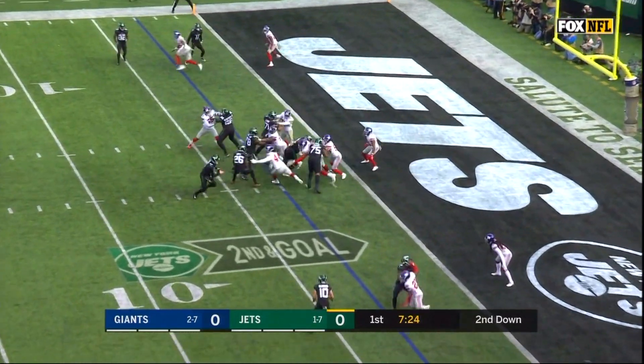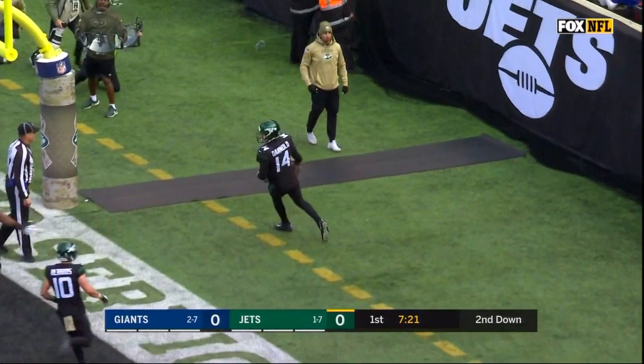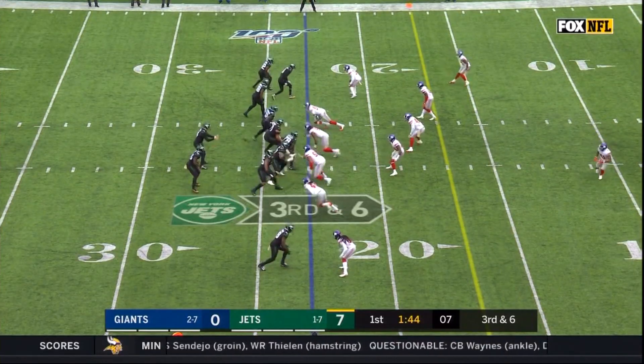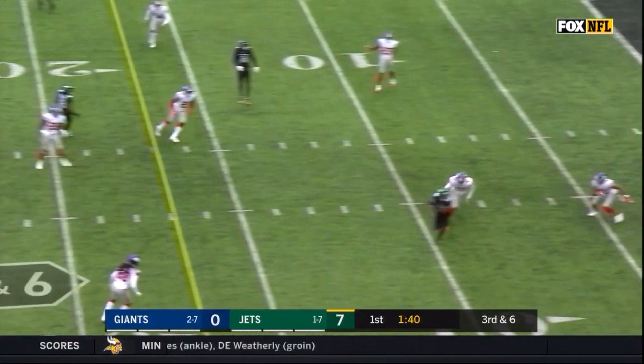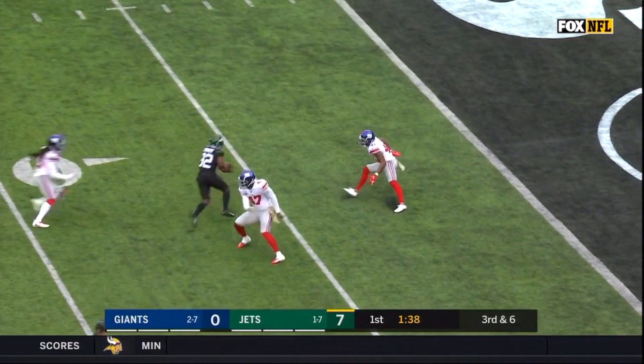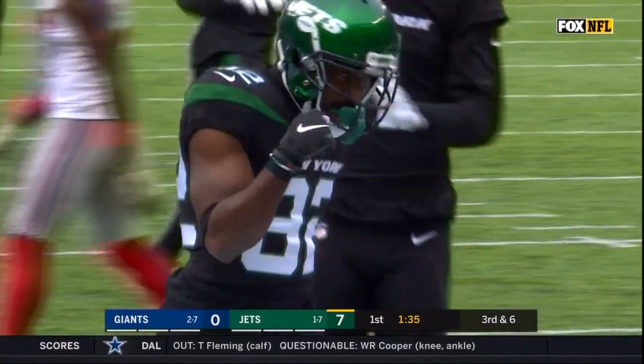Four receivers set on second and goal. Darnold takes it in for a Jets touchdown. Bunch formation to the left side, third down and six. Darnold fires — it's caught by Jamison Crowder.